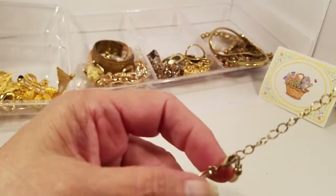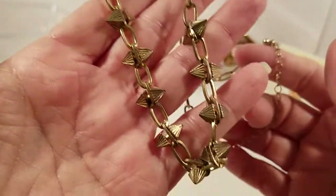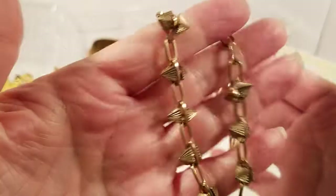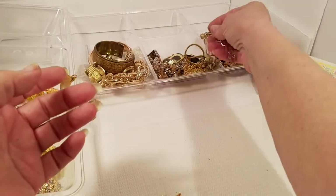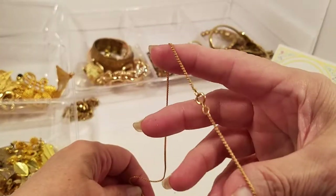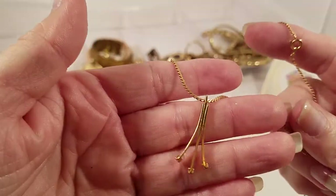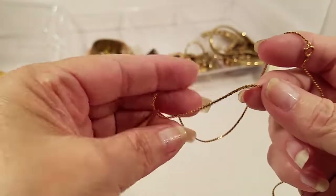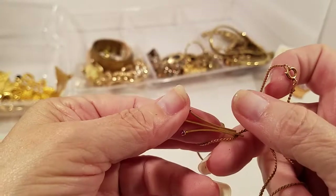We have a lobster claw with gold tone spikes — that's an interesting look. And a gold tone chain with a spring clasp, and this pendant — I don't know what to call it, but that is pretty.